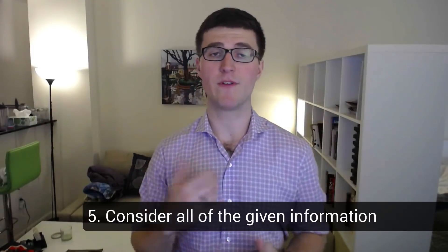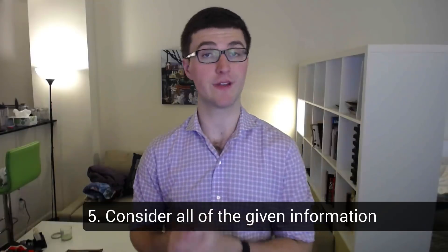Number five: consider all of the information that you're given. This is something I see people miss a lot, especially when trying to optimize a solution. For example, if your input is sorted and you're not using that information anywhere in your solution, there's probably a reason your interviewer told you it was sorted — that can be a clue as to how you might optimize and solve it more effectively.